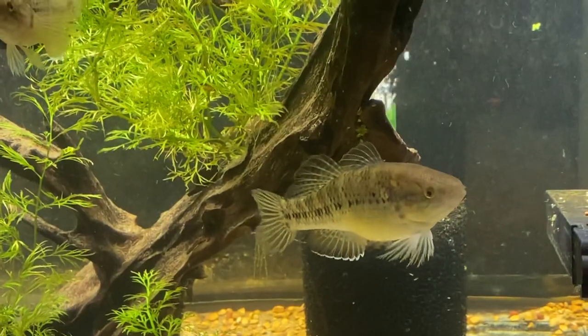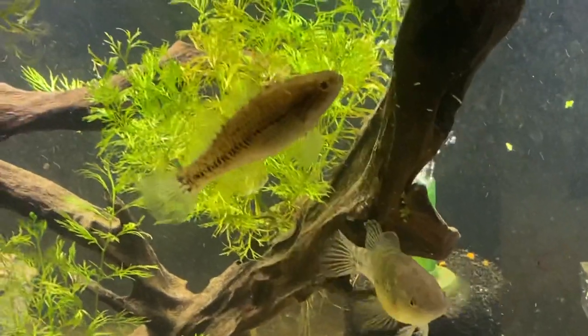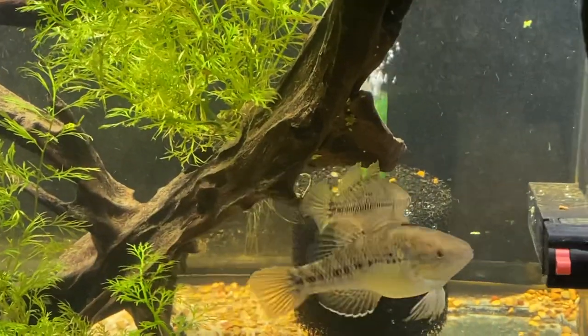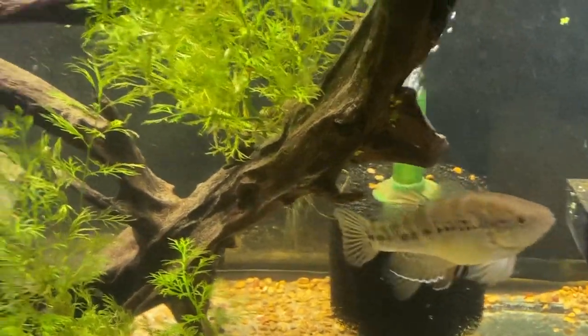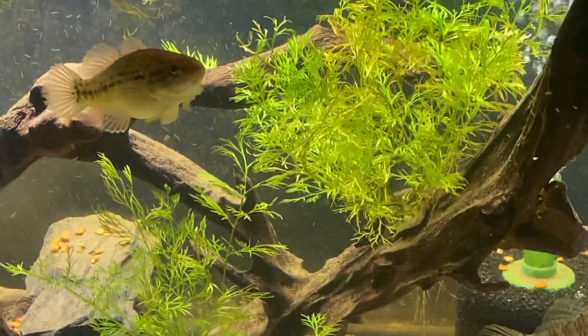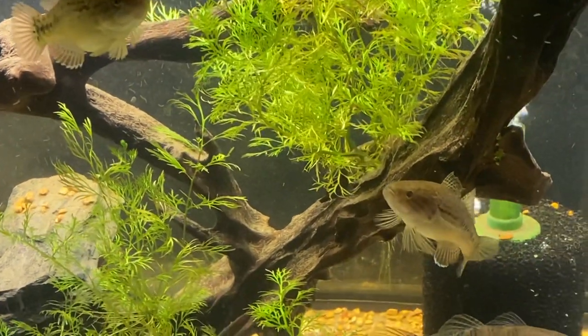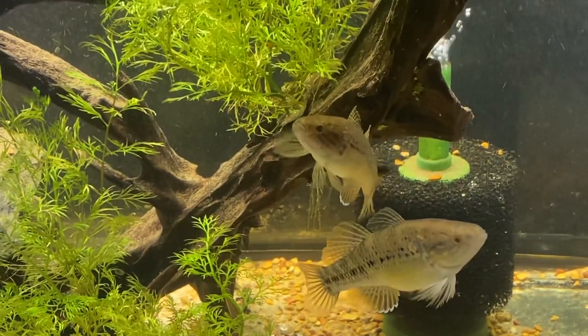That's one of the original ones I had — you can see how much it's outgrown. These two I went back and got, the last two. In fact, that's what I was there for the day that I got the little Oscar that was being killed.